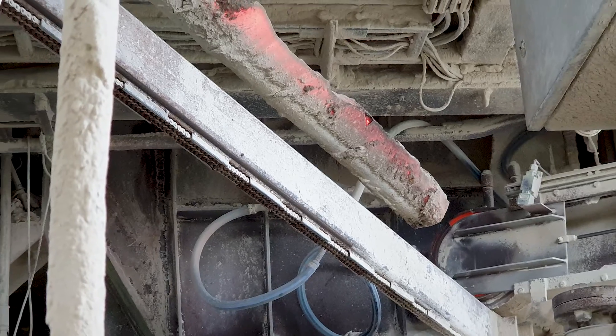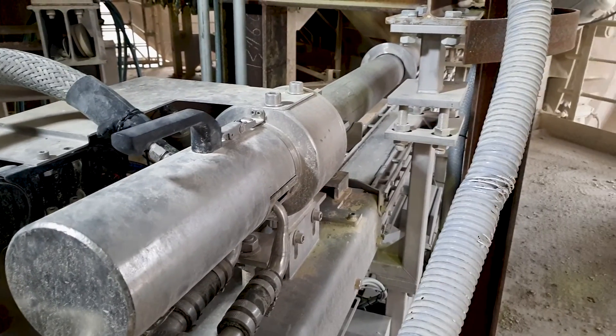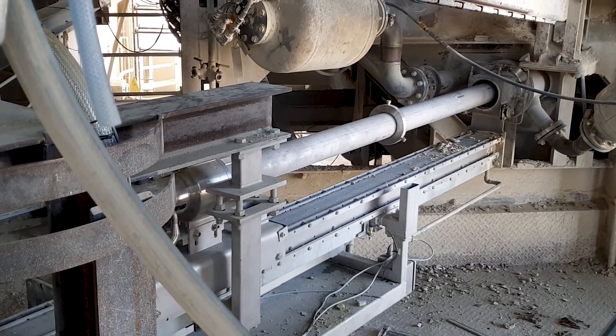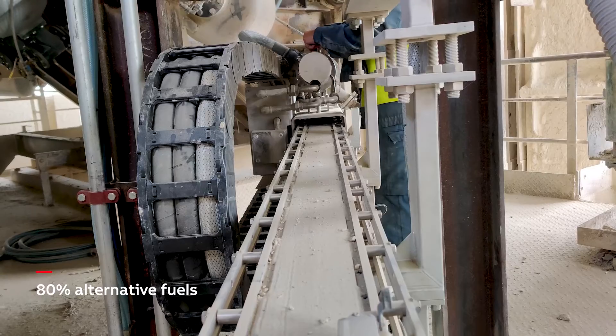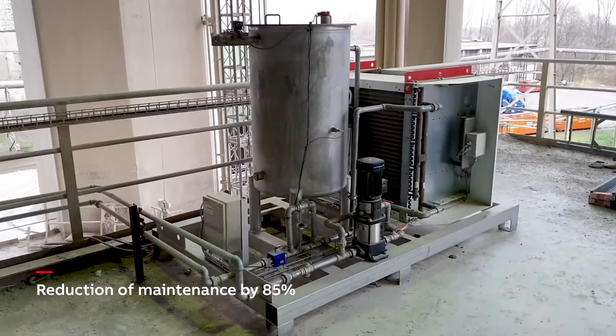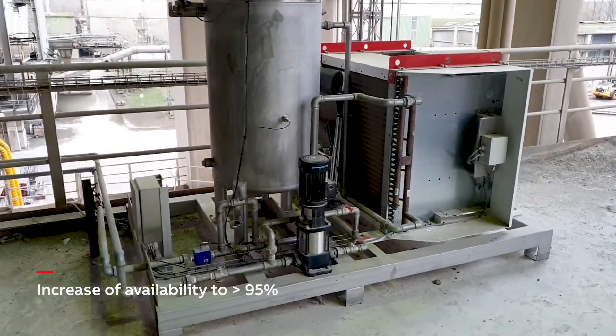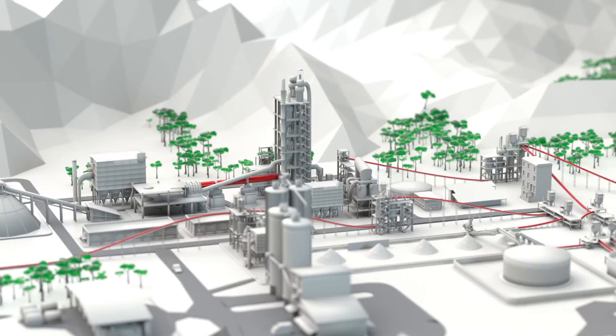Global cement producer Holcim was convinced to update their current installation with the ABB ProKiln after a successful trial. Using more than 80% alternative fuels, their maintenance efforts were reduced by 85% and availability increased from 9% to more than 95%.